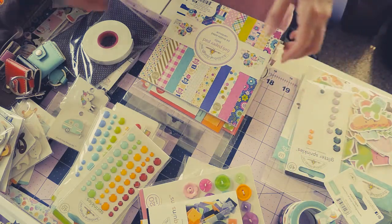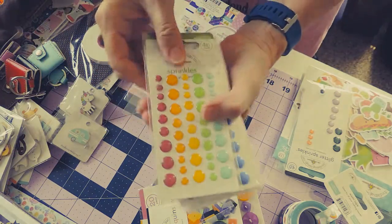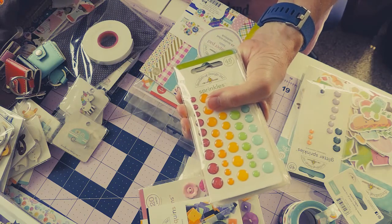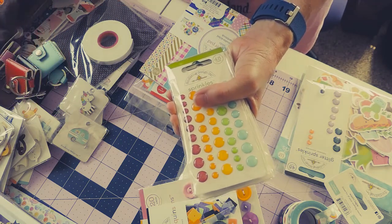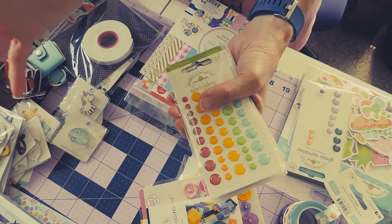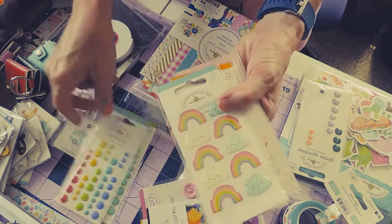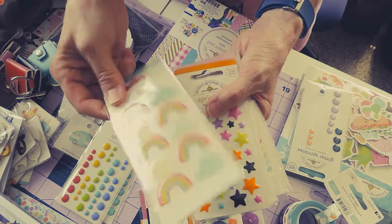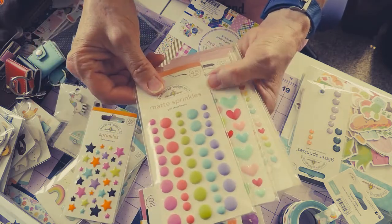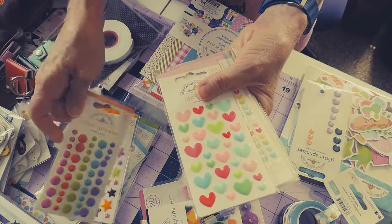I'm going to start out with the little enamel bits, the sprinkles. The store was set up in areas according to the different lines of paper and ephemera, but I'm not going to sort it out — I'm just going to show you in order of items. These are glitter enamel dots. These are plain ones. Cute little clouds and rainbows from the fantasy line. These are little stars from the Halloween line. These are matte enamel dots, so I'm interested to use those and see what they look like on a scrapbook page.